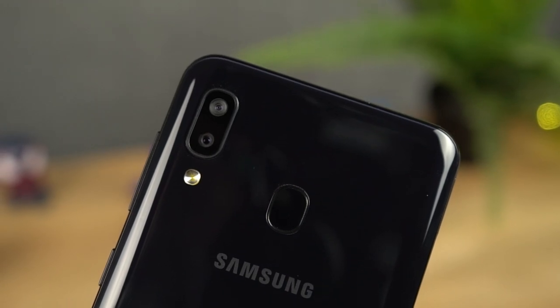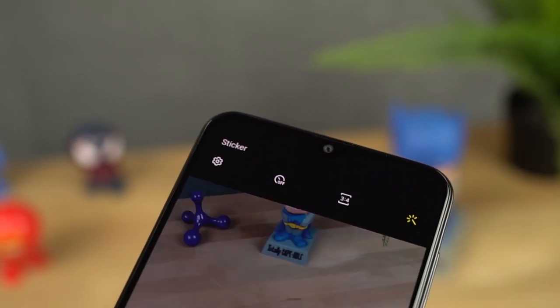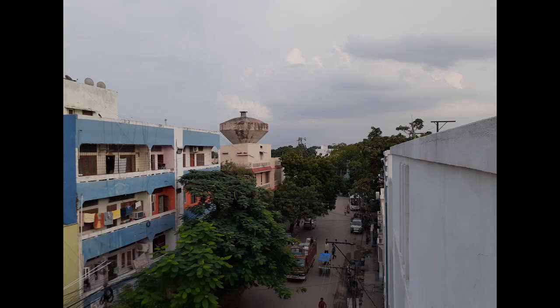This phone also comes with some pretty decent cameras. On the rear, it is a 13-megapixel camera with f/1.9 aperture, and for selfies it is an 8-megapixel camera with f/2.0 aperture. These are some sample shots.